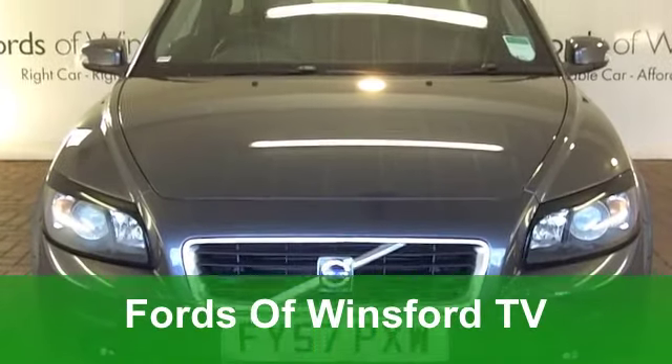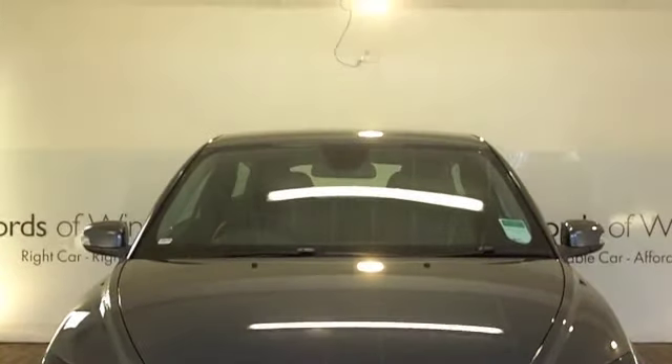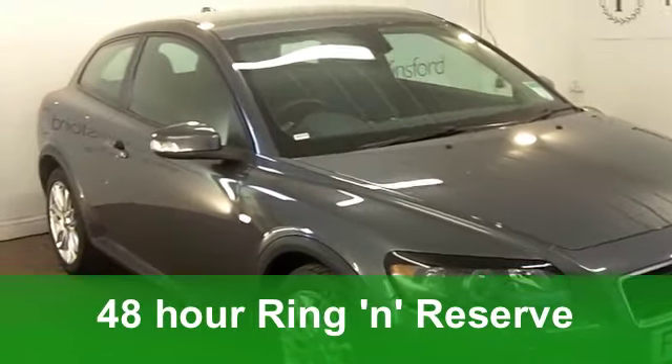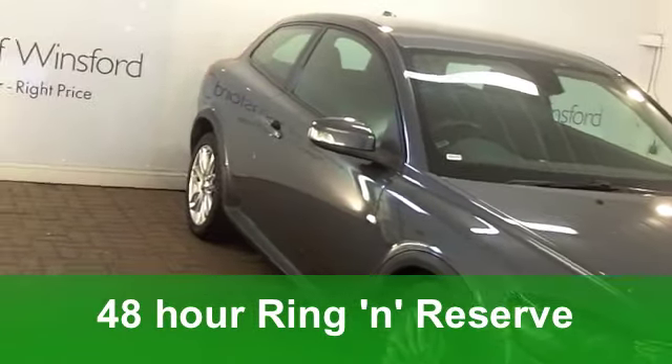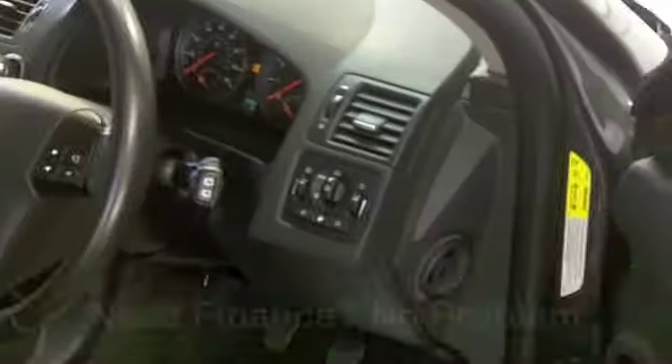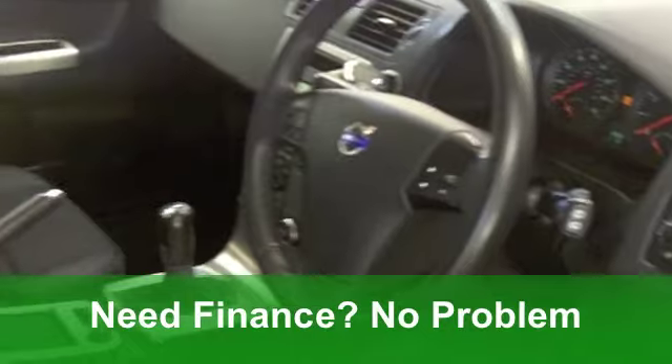Here we have a car that combines brilliant looks with great driving dynamics. It's a Volvo C30 Sports Coupe, a stunning one in metallic grey. This one's from 2007, and yet it's covered just under 30,000 miles — hardly anything.